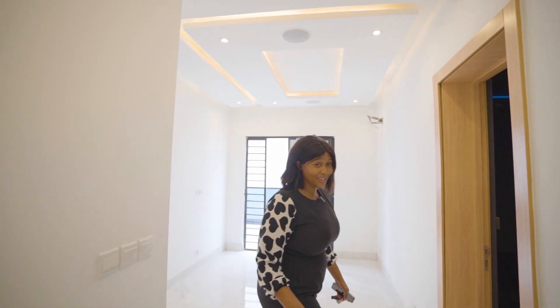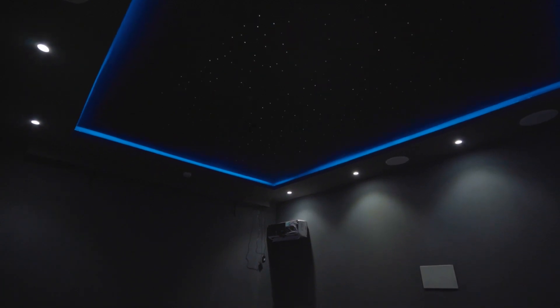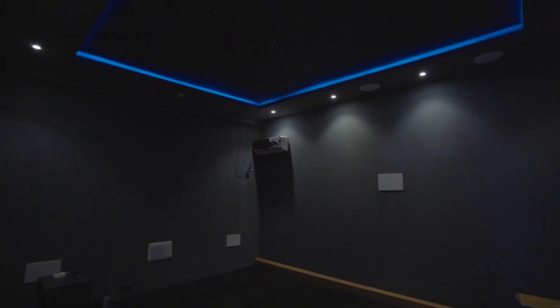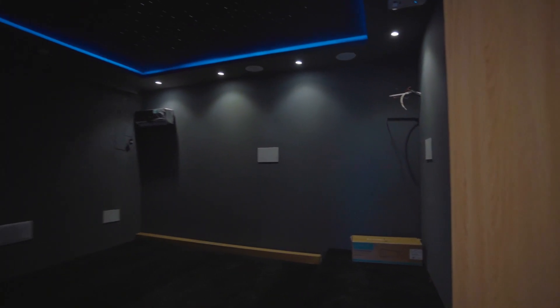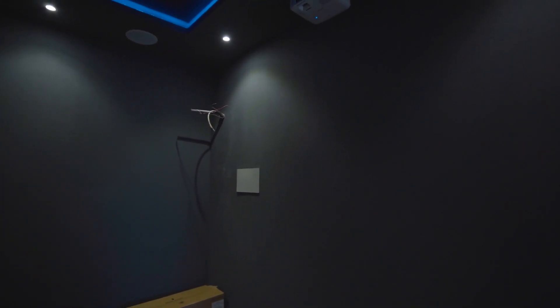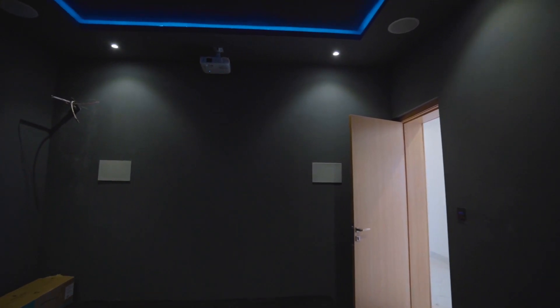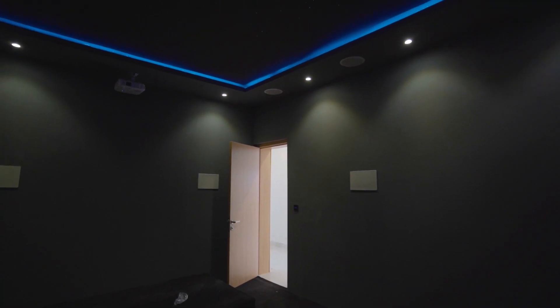Now let's see what the cinema looks like. The cinema is very spacious, very beautiful. You have your star lights up there — look at that, very beautiful. You have your AC, your projector, inbuilt speakers, provision for another AC if you want. You even have speakers on the wall. Everything is soundproof.